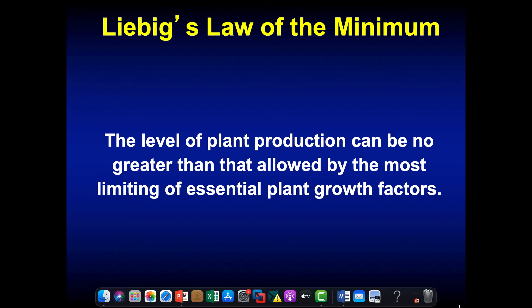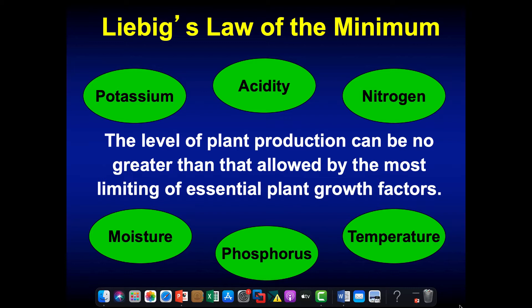Whenever I start to talk about soil fertility, I like to discuss a basic principle called Liebig's Law of the Minimum. All it says is that the level of plant production can be no greater than whatever the most limiting nutrient or limiting essential plant growth factor is. There are lots of different essential plant growth factors — nutrients like potassium, nitrogen, and phosphorus; soil acidity; soil moisture; temperature — and the list goes on. Liebig's Law says whatever the most limiting factor is, it's going to hold back overall pasture production.